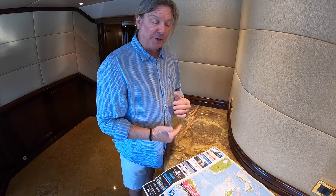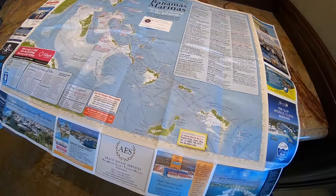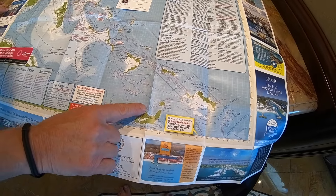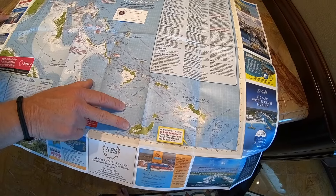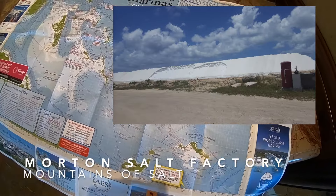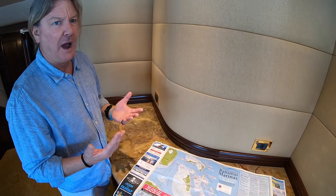Any islands that do have people on them, the locals are incredibly friendly. Down at the Great Inaguas you've got the largest population of pink flamingos. Some of the bluest, clearest water in the world is here at the edge of the map at Great Inagua. There's a Morton Salt factory — pretty much the only thing on the island — with huge mountains of salt, plus old wrecks.